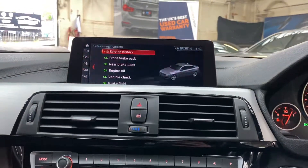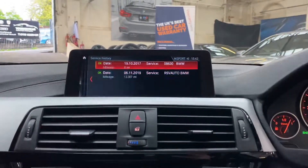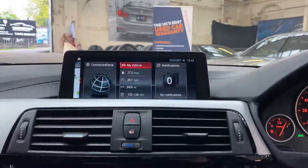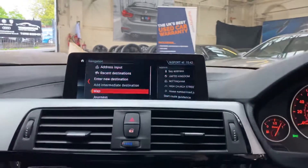If we quickly go through into the vehicle information screen, you can see it's not due its service for 6,000 miles. There is the pre-delivery inspection service with BMW, and it has had a service at an independent BMW specialist. Quickly going back to the navigation, as this is the Professional Plus system.